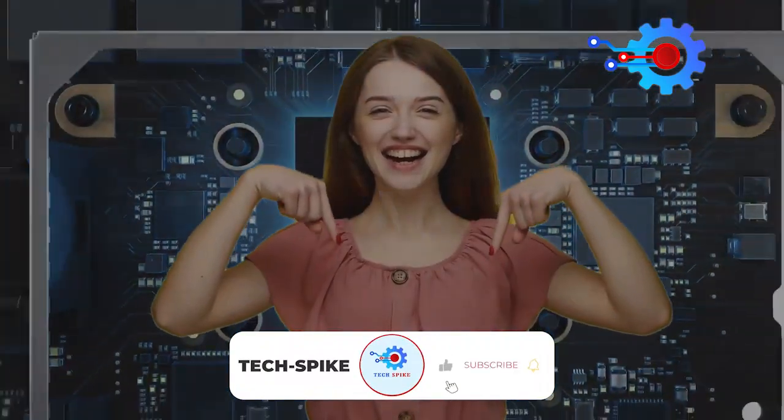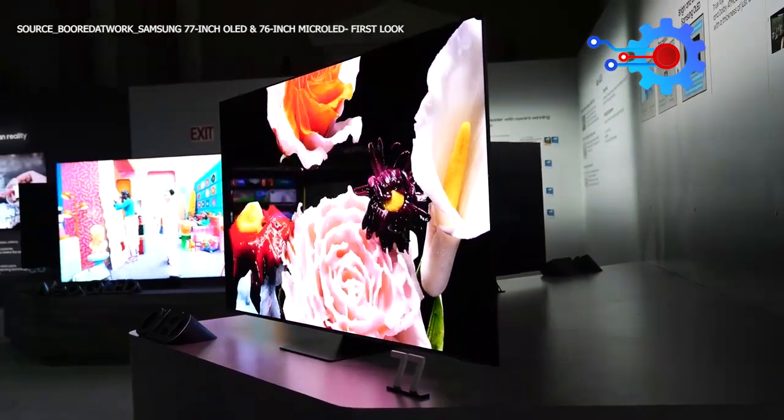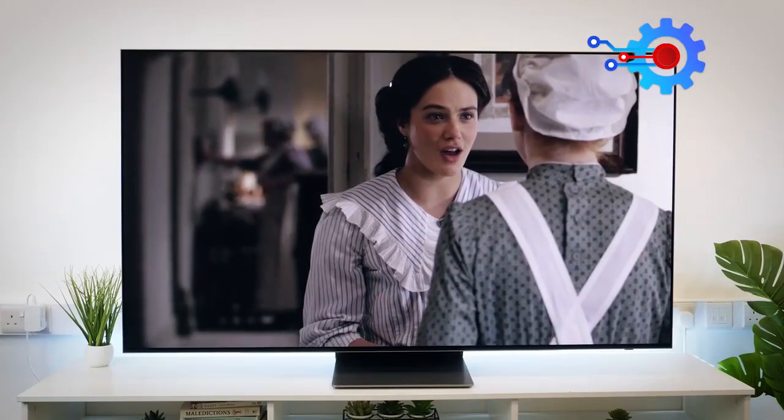Subscribe to our channel to join our great family of tech and smart TV lovers. We will be the first to alert you about all the latest smart TV releases.